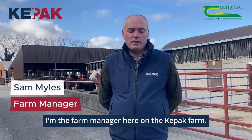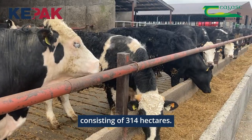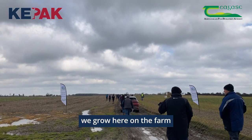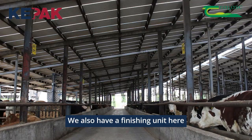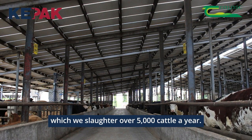Hello there, I'm Sam Miles, I'm the Farm Manager here on the Keypack farm. The farm here is a beef and tillage farm consisting of 314 hectares. We have different varieties of crops we grow here on the farm including maize silage, barley, wheat, spring barley, beans and rape. We also have a finishing unit here which we slaughter over 5,000 cattle a year.